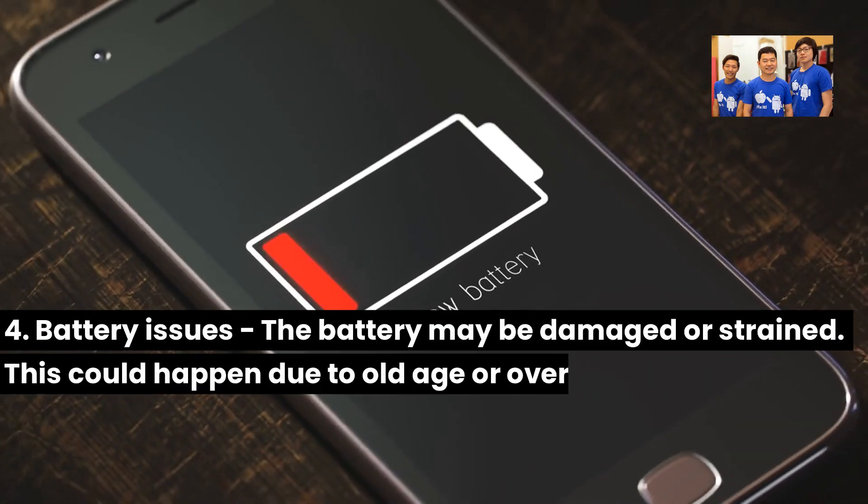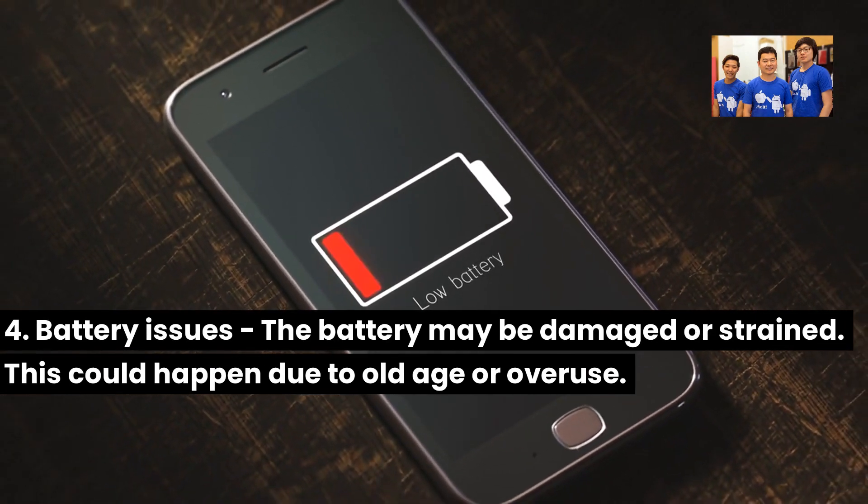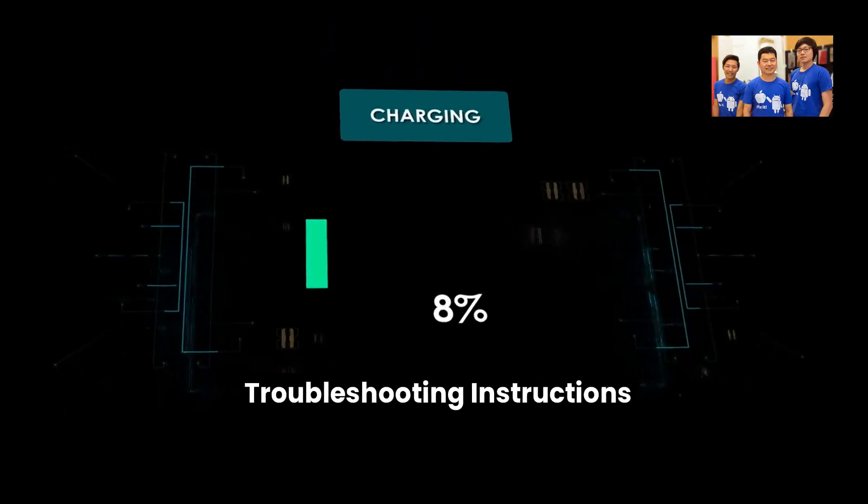Four: battery issues — the battery may be damaged or strained, which could happen due to old age or overuse. Troubleshooting instructions: